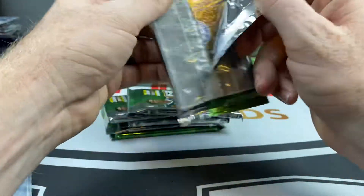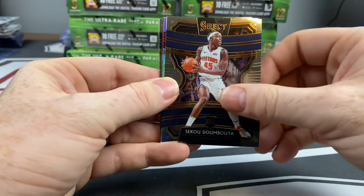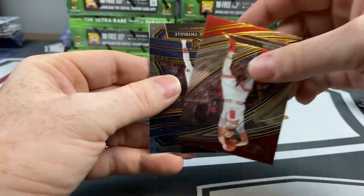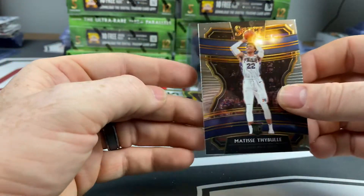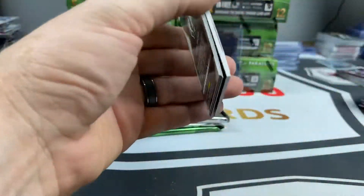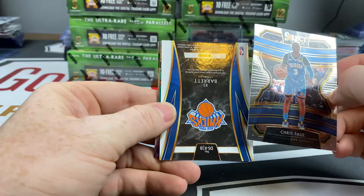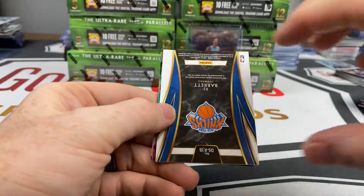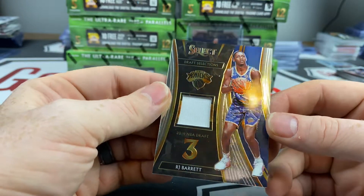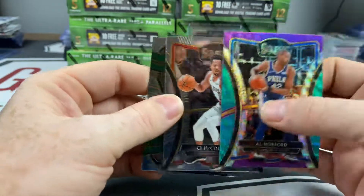Jaren Jackson, a little Damian Lillard and Dame Time silver, followed by Zach LaVine courtside and our boy Matisse Thybulle concourse rookie. Come on, don't let that hit be the best card in here! Chris Paul. Looks like we got another RJ Barrett mem card — the exact same one, come on man. RJ Barrett Draft Selections mem card, followed up by an Al Horford tricolor, CJ McCollum and Kimba Walker.